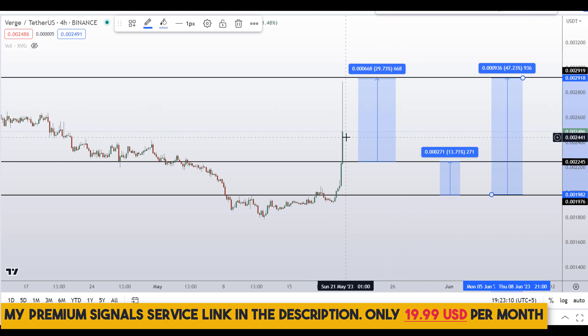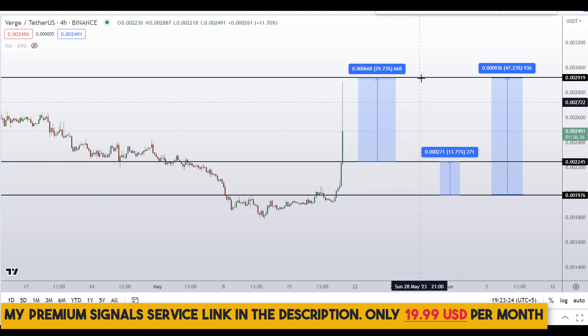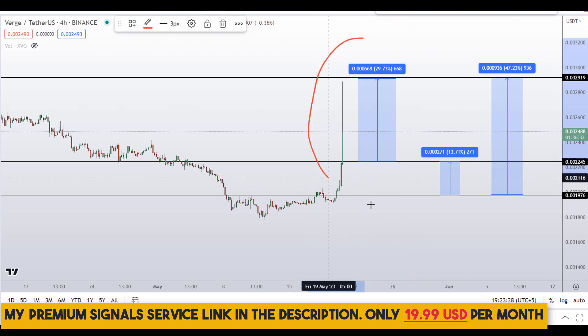Note that these entry and exit areas are not precise — they can change according to market conditions and price action. By the time price comes down, we may have a different market structure. For real-time updates, follow me on my private signal service group; the link is in the description.